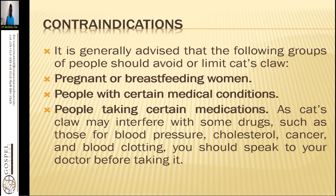The following groups should avoid or limit cat's claw: pregnant or breastfeeding women, and people with certain medical conditions. For someone taking antihypertensives, stop the medication for about two days and then return to using cat's claw, or take it in low doses. Begin with a quarter glass, the following day go to half a glass, then three quarters, then a full glass — so the body gradually conforms.